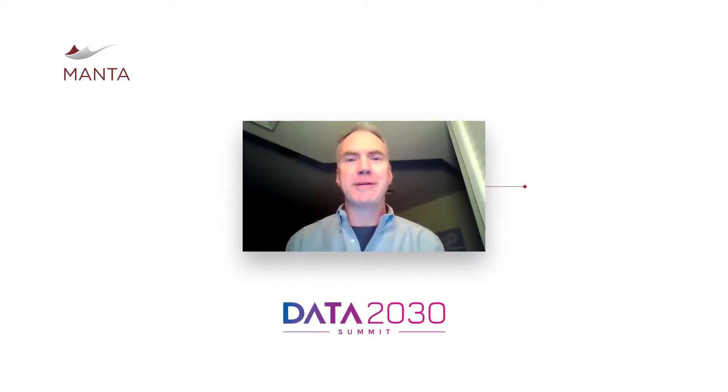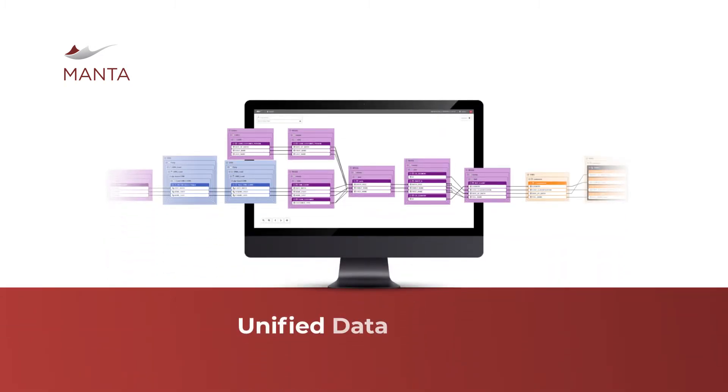Hello, everyone. Welcome to the Data 2030 Summit, and thank you for your interest in Manta. Here at Manta, we are focused on unified data lineage.